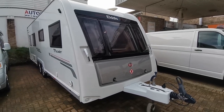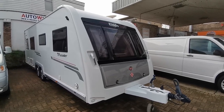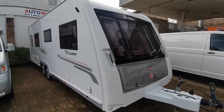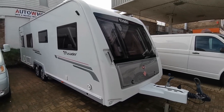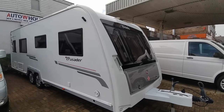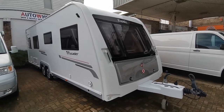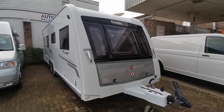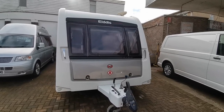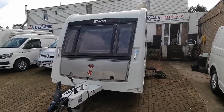Hi folks, Paul from AW Leisure. Today I'd like to show you this lovely, super clean 2018 Eldiss Crusader Super Cyclone, which is a four berth caravan with two rear single beds and a front lounge that makes into a double bed, on a twin axle chassis with an empty MTPLM of 1790 kilos. The Eldiss Super Cyclone is one of the most sought after twin axle vans with two singles to the rear.